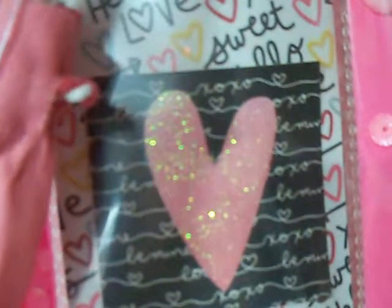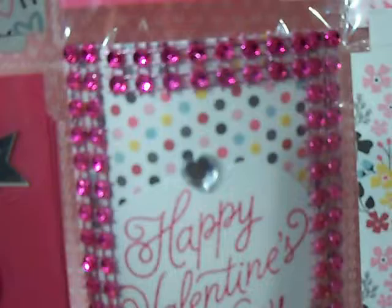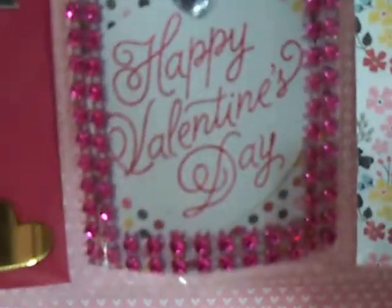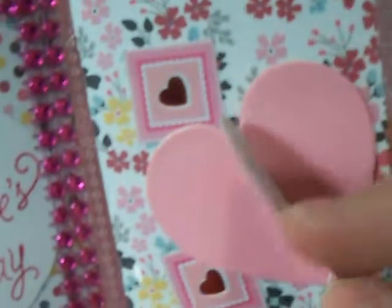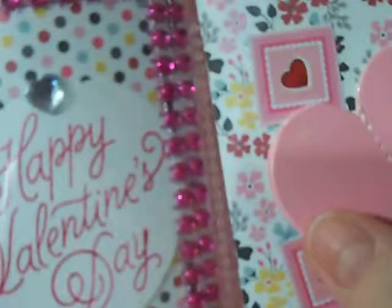I put stickles on that heart that was on the paper already. And then she got a shaker also with hearts and stars. She got the hot pink bling. And I stamped Happy Valentine's Day on both of them. Her background papers are a little different than the other.